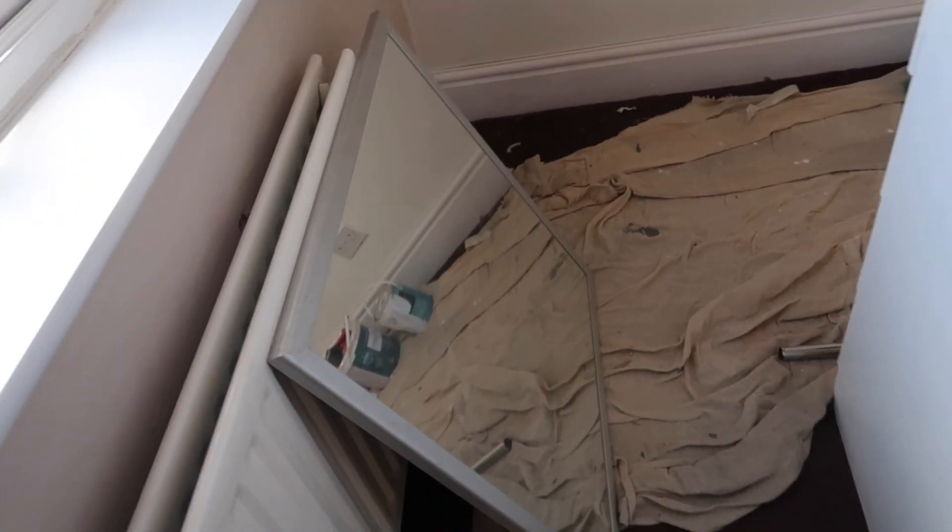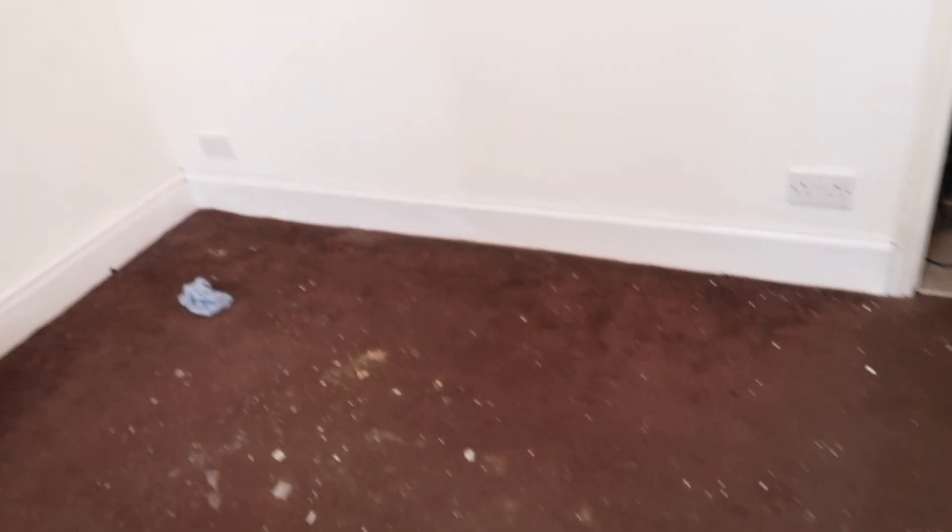I've done the skirting boards — they look so much better because they were like a manky yellow before. I've done the windowsill too. I just need to paint this mirror and my dresser and then I'm officially done with all the painting for now. I'm going to sand the mirror, prime it, and maybe paint it, and then get the dresser in and start on that — it needs to be done by Saturday and today's Thursday, so it's time consuming and I need to get started. I'm really really happy with it — I think it looks so nice.